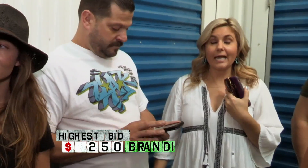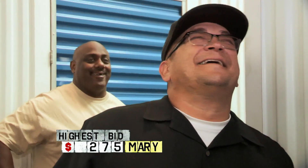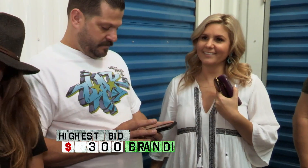Did you just flip me off? Yes. Yes, I did. Do it again, then. I dare you. Marriott. Oh, gosh. Three down. Three down. Three. Thank you, Brandy. Thank you for being so honorable with that.